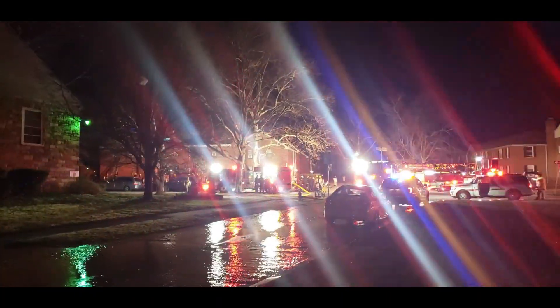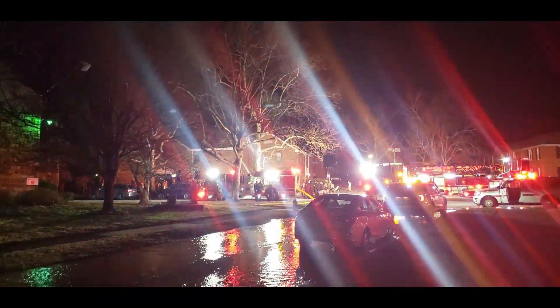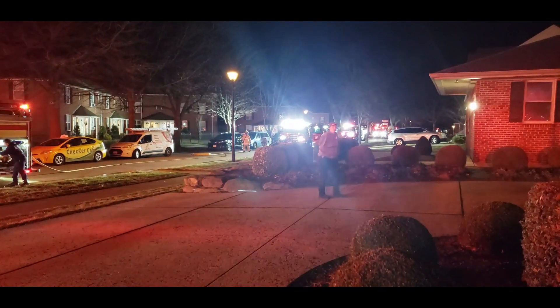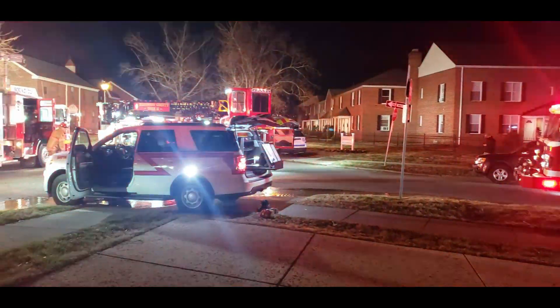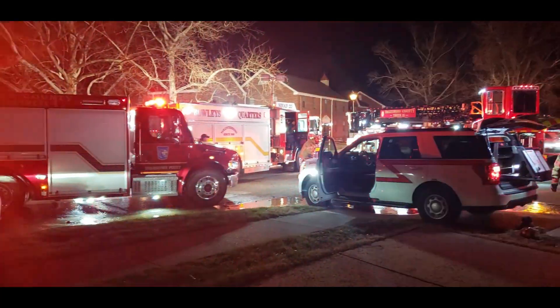Well, as always, we pray that the people involved in this incident and our firefighters, first responders, are okay. Dundalk TV is at Dunran and Mornington, and there is a huge response to what I believe is a fire. I don't know if anything else occurred, but they sure did send out the cavalry.